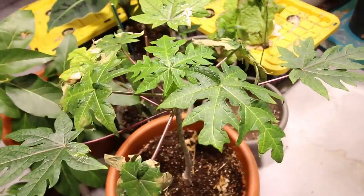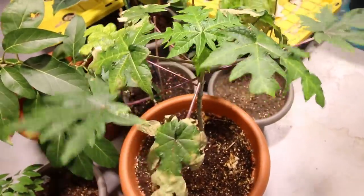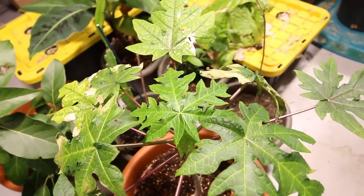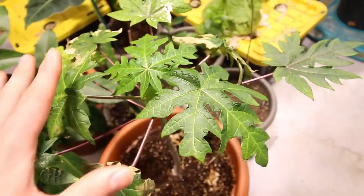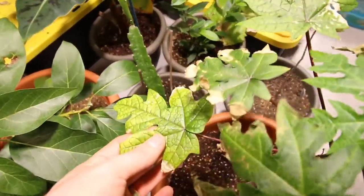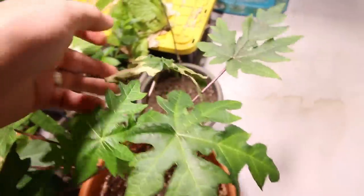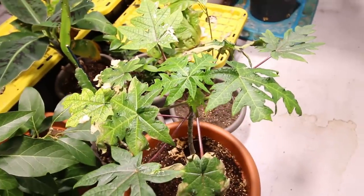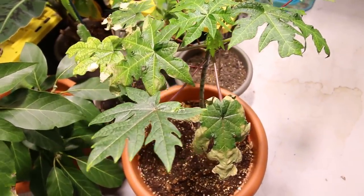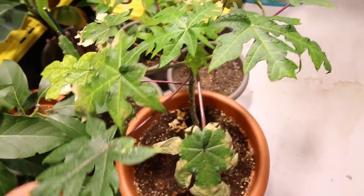The other one that did not appreciate the move — I thought it was really going to like it, turned out it hated it — is the papaya. The papaya has put on a lot more new growth since I moved it down here, but by no means did it like it. It lost so many sets of leaves, and I really did not expect that because I thought, hey, this thing's tropical. It's been growing really well for like a year now. I did not appreciate that whatsoever.